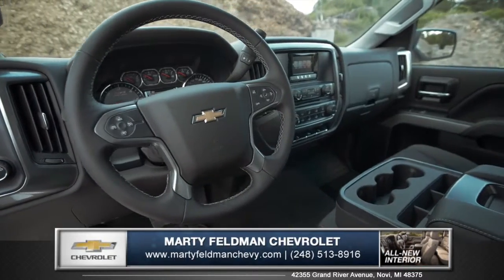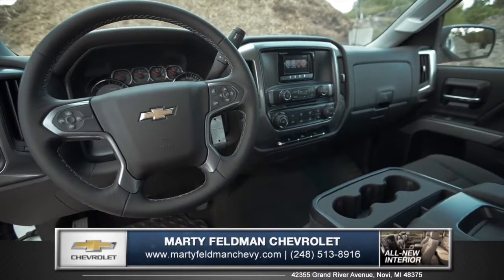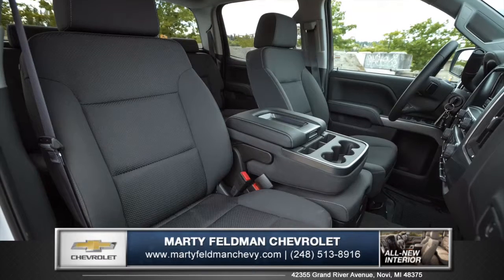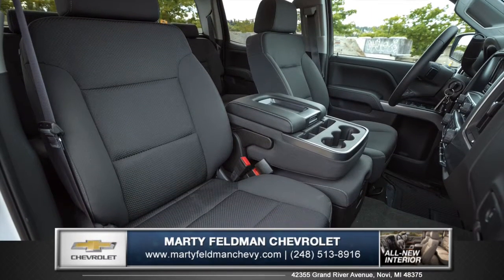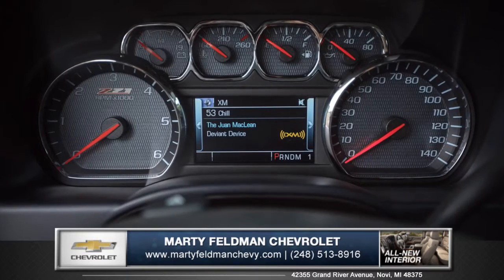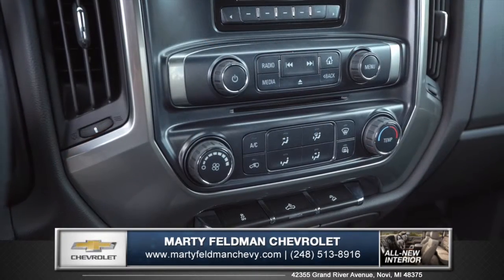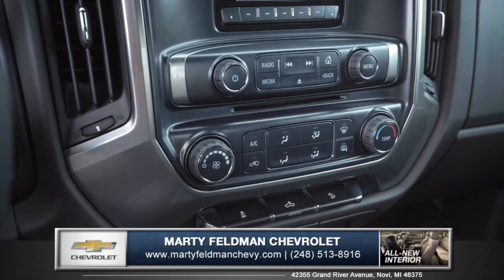The new Silverado boasts a spacious and remarkably quiet cabin with triple-sealed weatherstripping. Freshly redesigned seats add extra comfort and support, featuring an all-new instrument cluster and an integrated control center with large knobs and buttons, so you don't need to remove your gloves to take the helm.